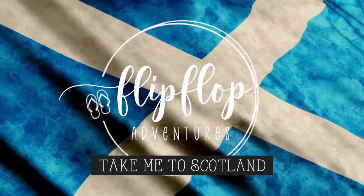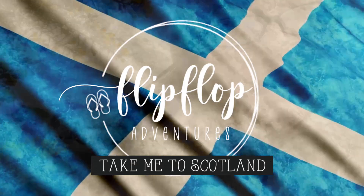Welcome to Flip Flop Adventures and our Scotland series. Good morning from Loch Ness! Anybody see Nessie out there?